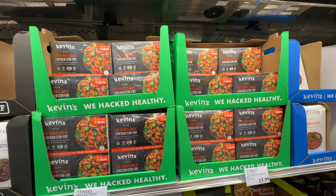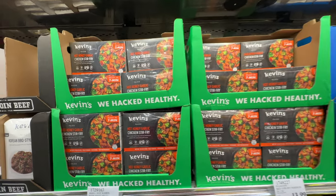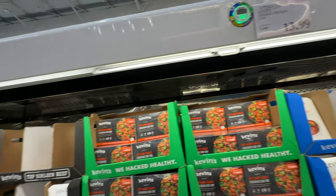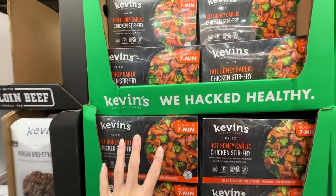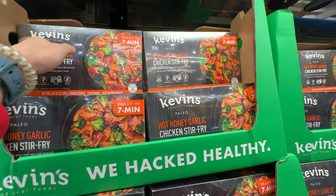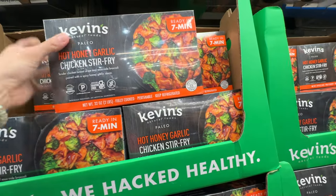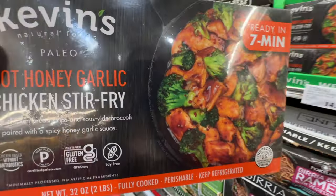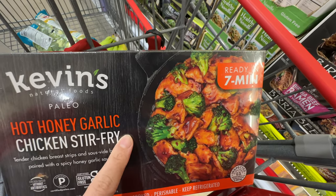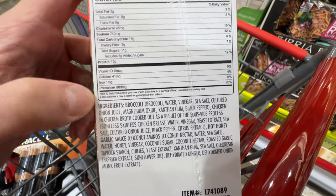I think this is a new flavor at my Costco — it's the Kevin's Natural Foods. There's no price tag here but I would say it's probably around 16 dollars. This is the Kevin's Natural Foods Paleo Hot Honey Garlic Chicken Stir Fry. It's sweet and spicy because it says hot honey garlic.